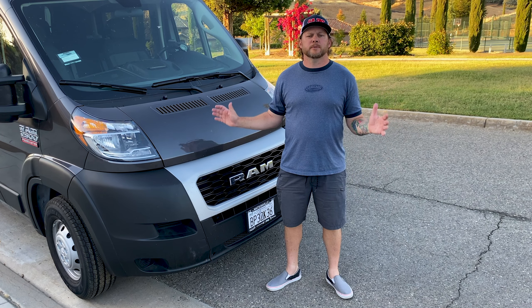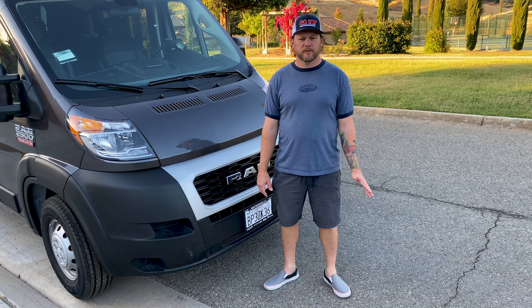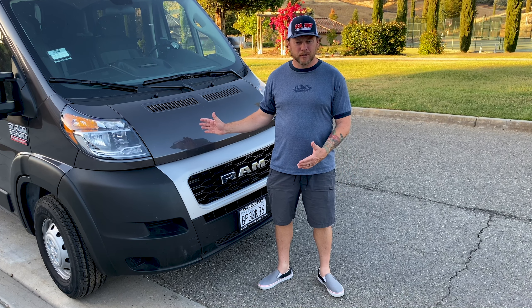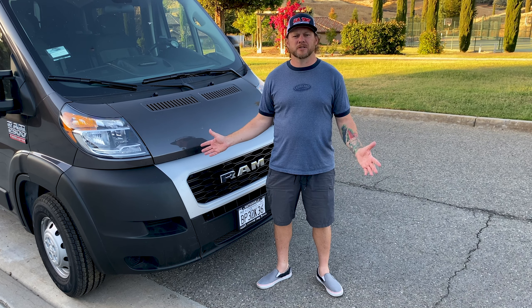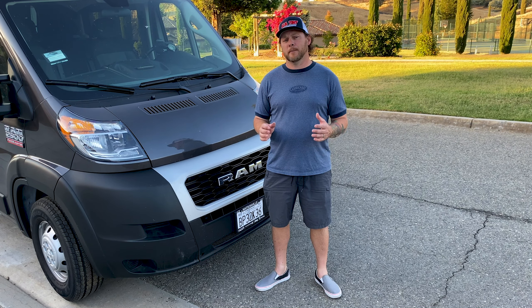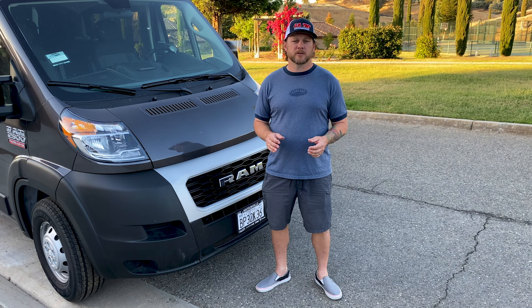This is a yet-to-be-named 2021 Ram Promaster 2500. It's the 159-inch wheelbase, and Promasters are all pretty much the same as far as the engine they come with — the V6, front-wheel drive, the electronics, transmission, everything. So I'm not going to focus so much on the actual equipment of the van, but just show you the configuration that I bought mine in and then talk a little bit about what we plan to do with it in the future.